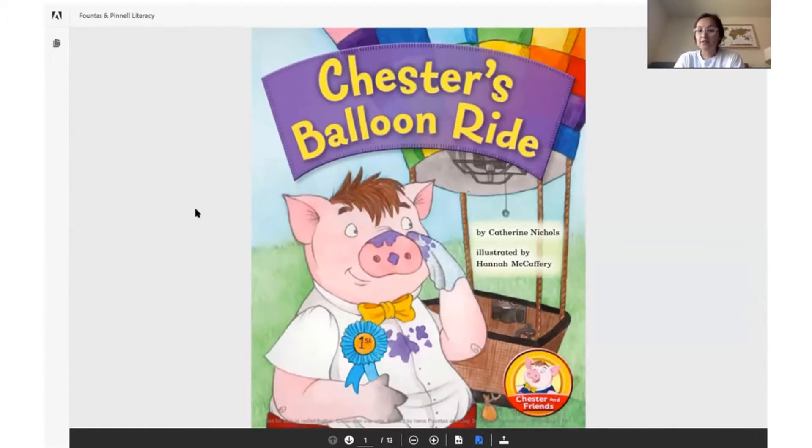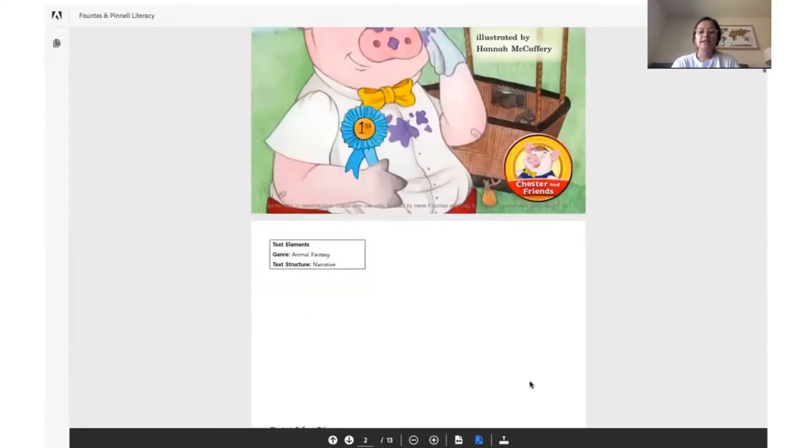What do you think is going to happen in this story? What does this little ribbon tell you? I predict. Maybe you'll predict that Chester, this pig, is going to ride a hot air balloon and maybe he's going to win a prize. I don't know. Let's get started.